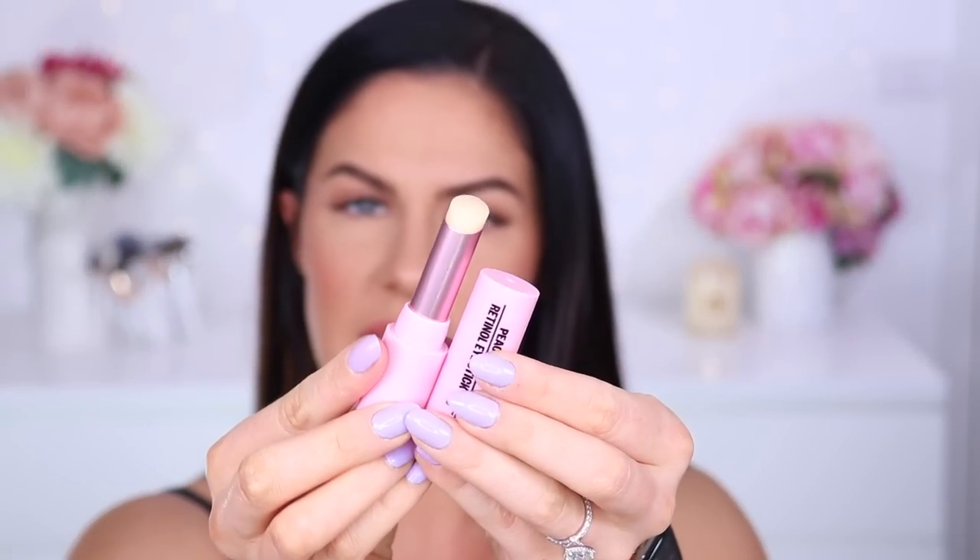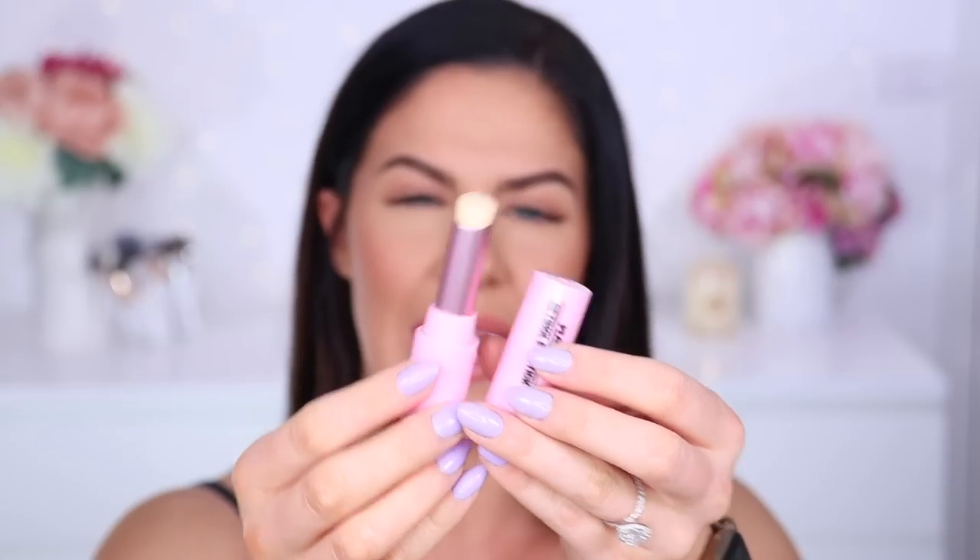Also from Peace Out, their retinol eye stick. It's described as a non-irritated concentrated serum balm — it fights tired aging skin by visibly smoothing fine lines and wrinkles for firmer, smoother looking eyes. I love the delivery; it literally looks like a lip balm. I'm so excited to try this — anything that makes application easier, I'm all about. Let me know if you want to see a review; they make really cool, science-inspired products and everything I've tried has been effective.